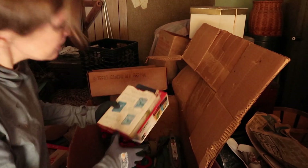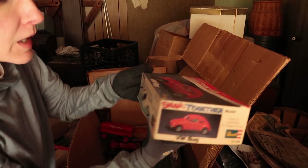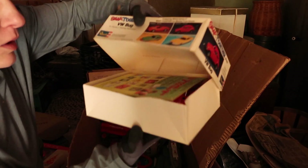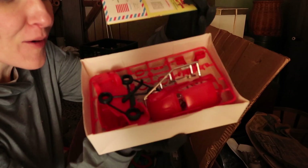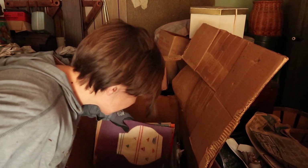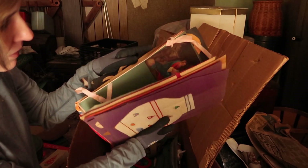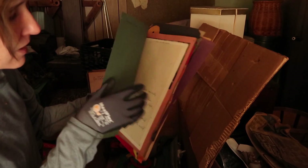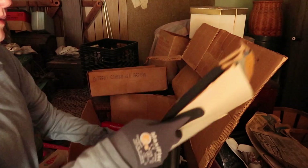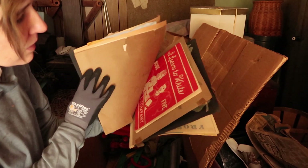Now it looks like we have some books. Oh my gosh — Snap Together VW Bug! Has this not been put together yet? Cool, that's so neat. That looks like we have some children's artwork. God is love — they put together their own little scrapbook. There's their turkey for Thanksgiving, all their school work. 'My poems. I learned to write.'